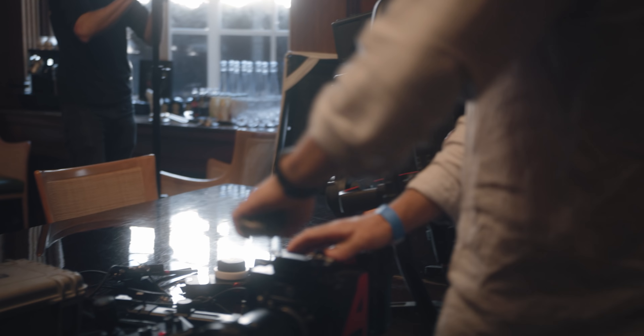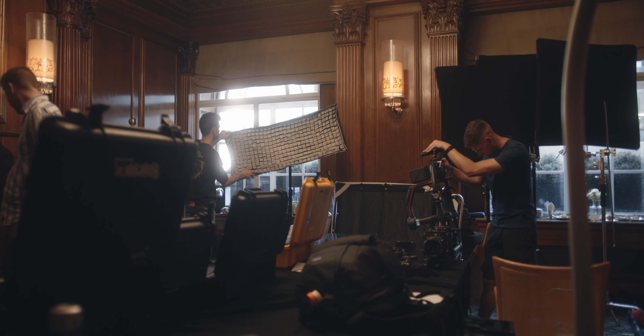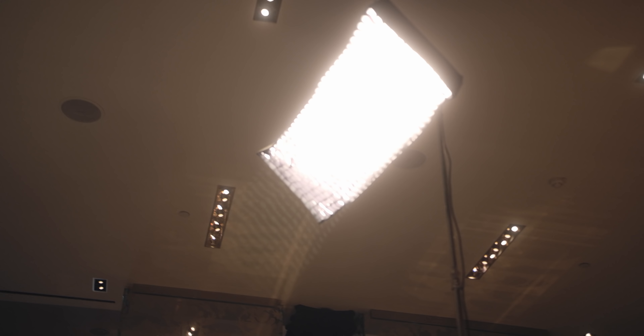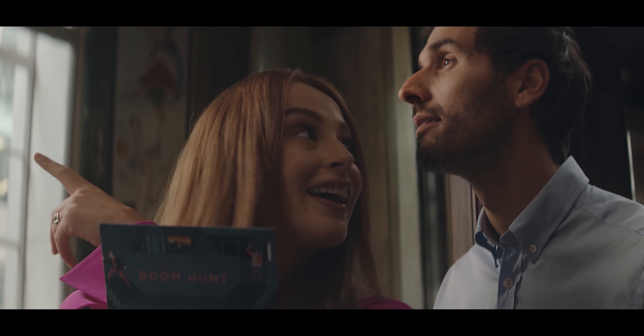Dennis Pleska is a filmmaker and commercial director, and I'm joining him today on a shoot he's doing for Rosewood London. In the first episode of this mini-series, he talked through his process of becoming an industry filmmaker, and in this episode we're going to be talking through the process of shooting this commercial itself. I only joined him on one of the filming days, which is just a small slice of what goes into something like this.